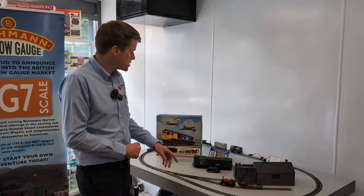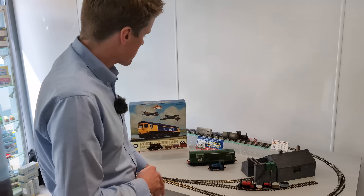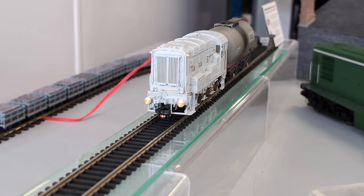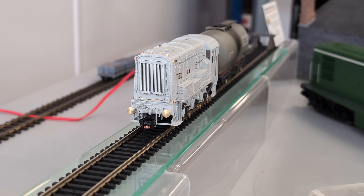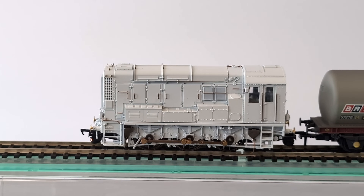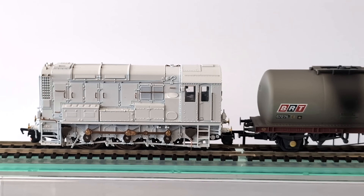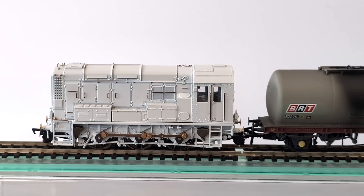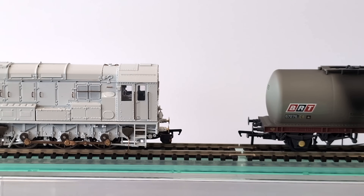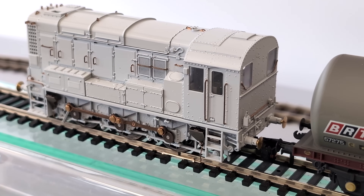Moving on from the NG7, we've also got our brand new Bachmann Branchline Class 08 diesel shunter on demonstration here. This is showing the new auto-release coupling system, which is a new technology for Bachmann Branchline, giving hands-free uncoupling when the model is used on DCC. We're running a demonstration automated using our new DCC Kinesis system, but essentially you press one function button and it does the whole uncoupling operation for you, using any standard tension lock rolling stock it's coupled to.